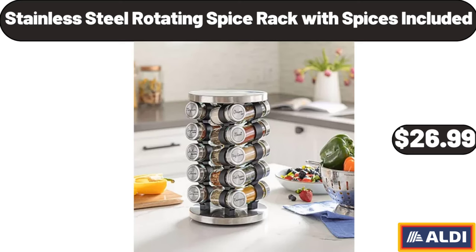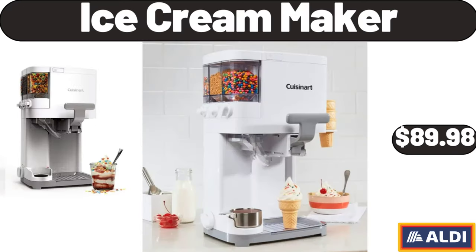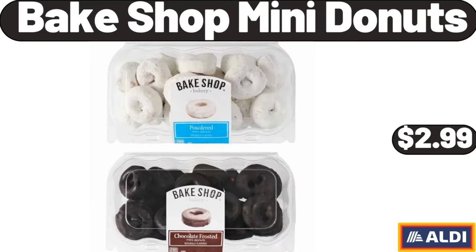Stainless Steel Rotating Spice Rack with Spices Included, $26.99. Emporium Selection Havarti Cheese, $2.49. Ice Cream Maker, $89.98. Bake Shop Mini Donuts, $2.99.